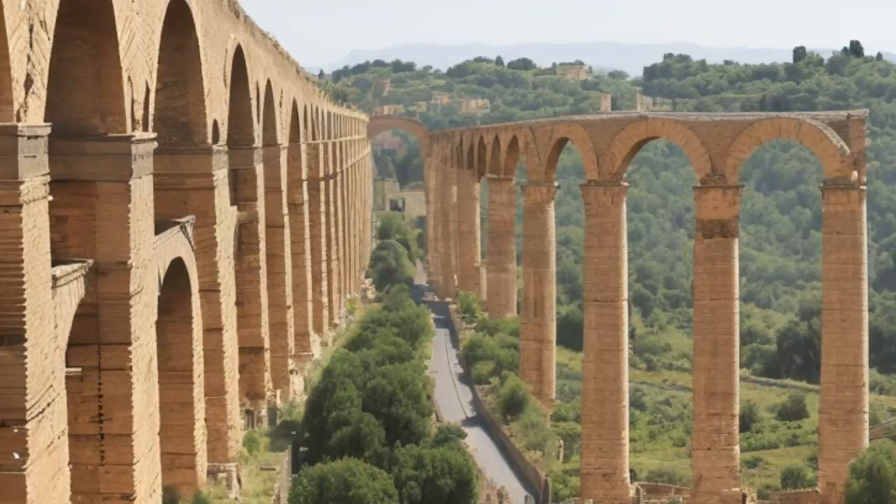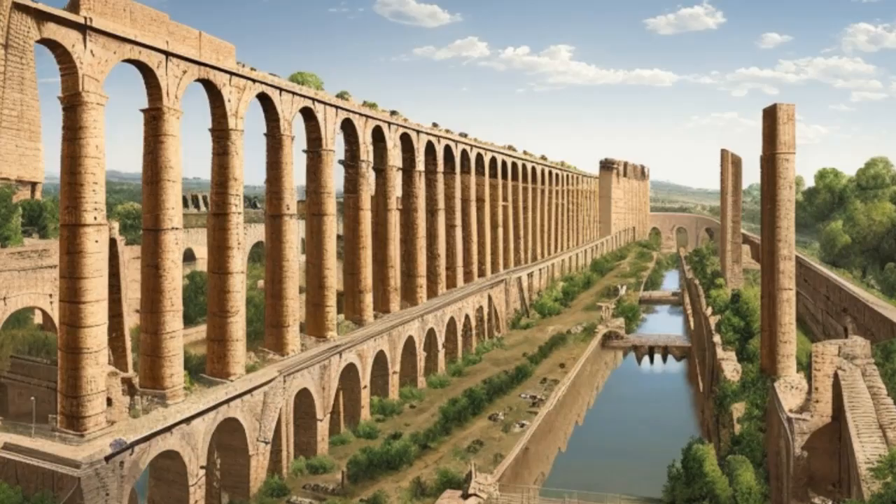Ancient Rome is renowned for its architectural and engineering marvels, which continue to inspire awe and wonder even today. From the aqueducts that supplied water to the city to the roads that connected the empire, the Romans were master builders who left behind a legacy that has endured for centuries. One of the most impressive engineering feats of ancient Rome was its system of aqueducts.